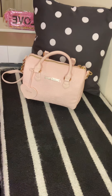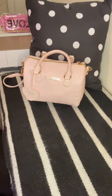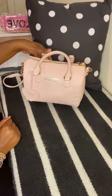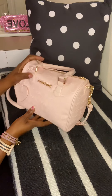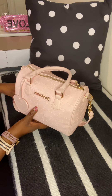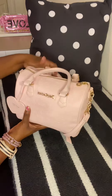Hi guys and welcome back to my channel! Today I'm going to be doing a 'what's in my bag.' This week — the last four days — I've been carrying this Juicy Couture satchel, and I'm going to show you guys what I have inside. This is my first time carrying this bag since I hauled it a few weeks ago, maybe close to a month ago now.